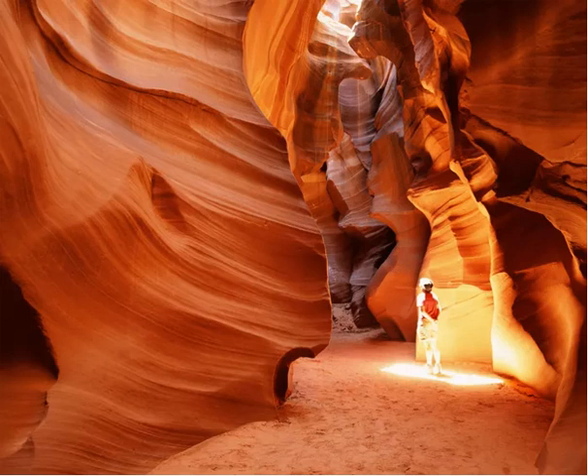Antelope Canyon, one of the 10 best places to visit in Arizona. You've likely been awed by pictures of Antelope Canyon, the sandstone slot canyon in northern Arizona formed over millions of years by water and wind. Its wavy, orange walls and shafts of light give it an otherworldly appearance.